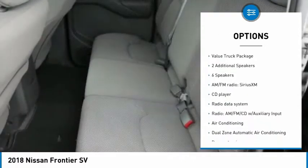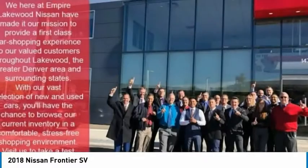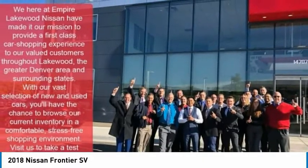Fog lamps, speed control, front wheel independent suspension, four-wheel disc brakes, low tire pressure warning, and power windows.